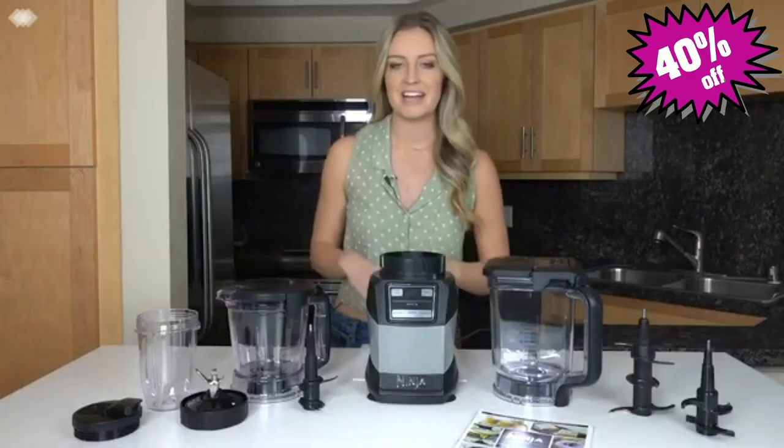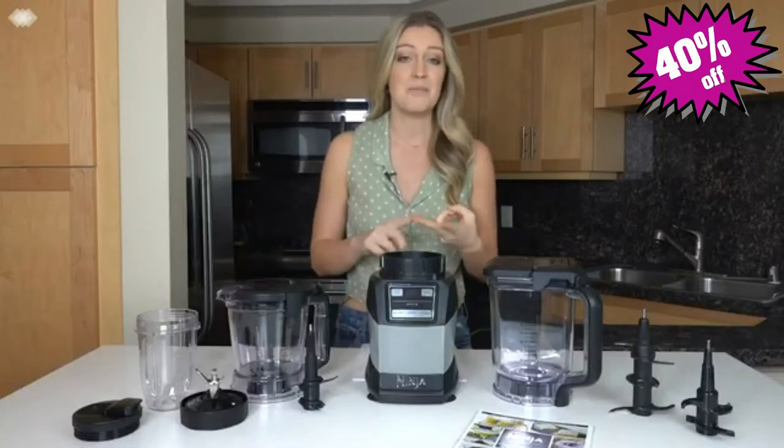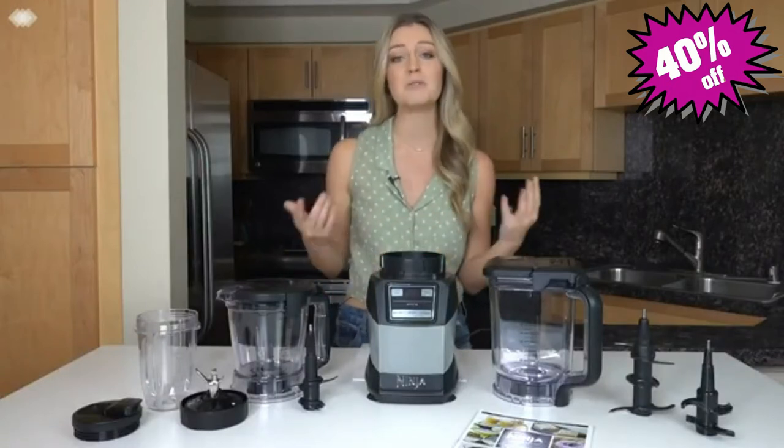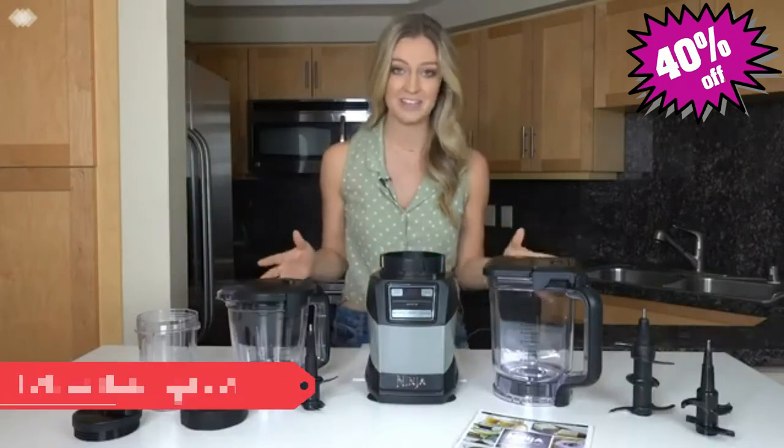What I love about the Ninja Compact Kitchen System is that there's no need for separate appliances to create smoothies, mix doughs, and process veggies, which helps me save time, money, and space in my home. It's truly helped me expand what I can make in my kitchen.